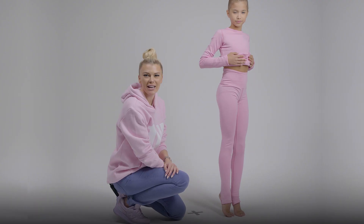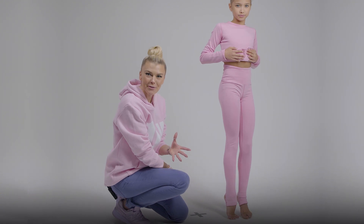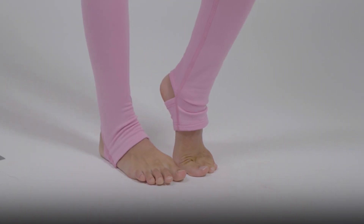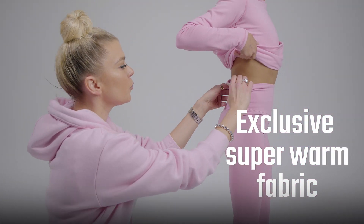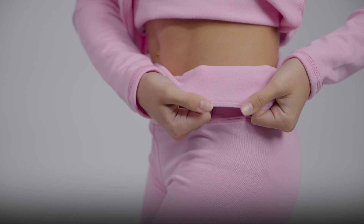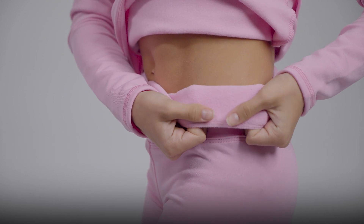I present to you our super duper champion leggings. They're called champion because Wanona is all about the philosophy of a champion. We want to follow your footsteps from the very beginning. They're exclusive, super warm, six-way stretch fabric, and it's only ours — made exclusively for Wanona.